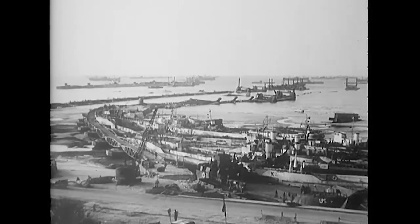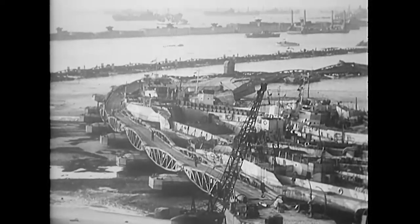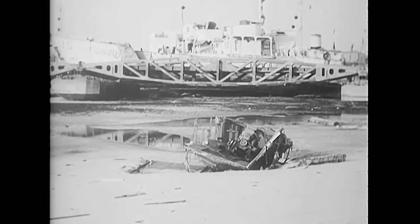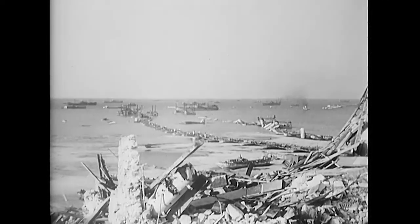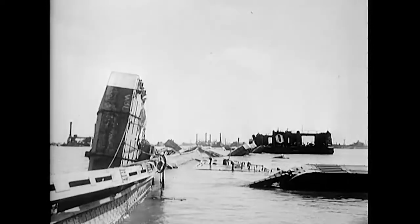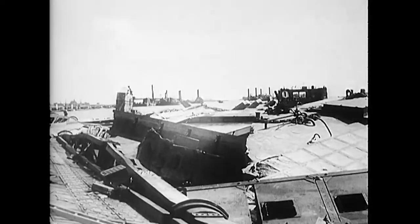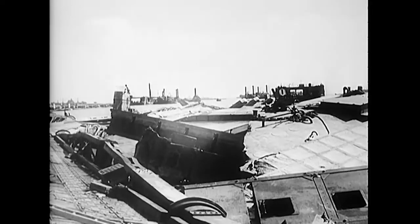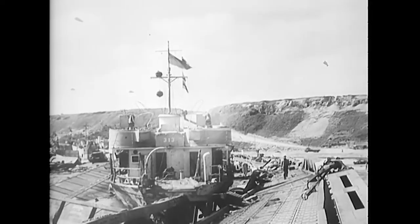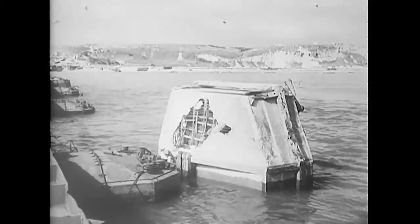The bridge served as a dam to pile up the water. It was a catch-all for small craft. LCTs piled on top of one another. The concrete beetles were demolished.